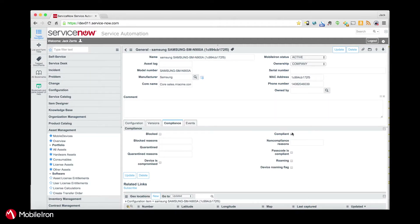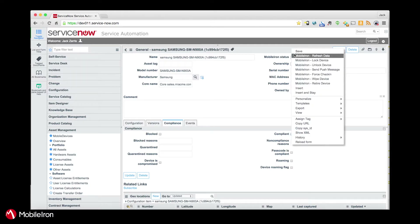Is it compliant or not? This one is. If it wasn't, you would see this box unchecked and you would see reasons for that device — why is it non-compliant, why is it blocked, why is it quarantined. Not only the information about the device, but from in here, if this user were to call and say they locked their device, I can go in as a ServiceNow administrator and take actions on the device without having to call the MobileIron administrator. I can refresh the data, lock the device, unlock the device, send a message, force a check-in, factory wipe, or retire — all from within this interface.